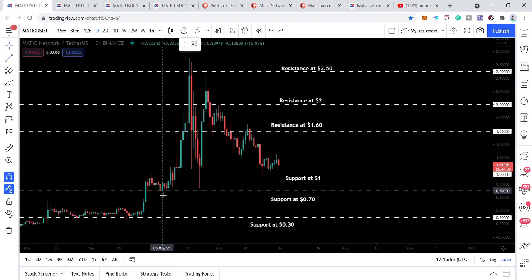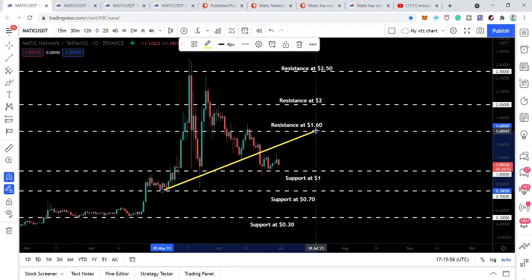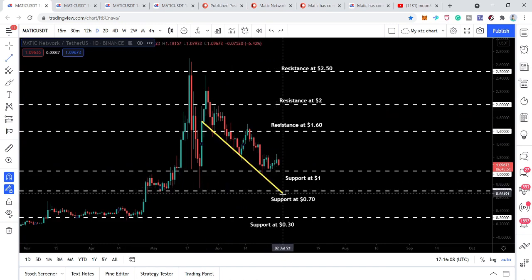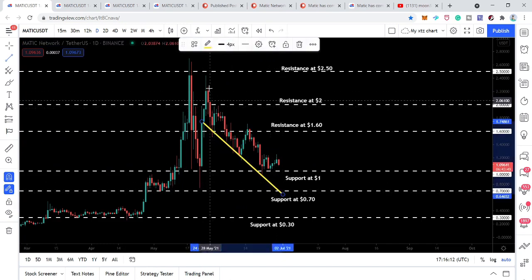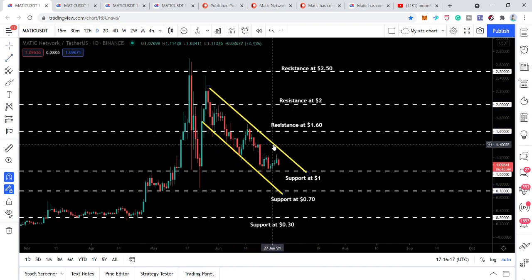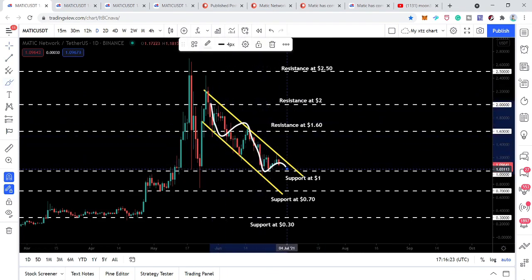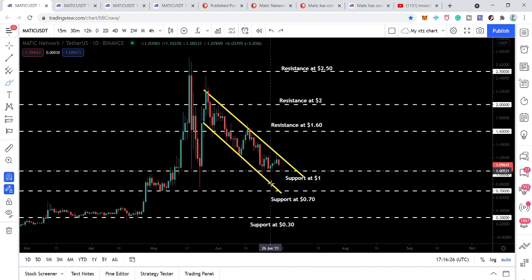At the same time the price action had a very nice structure or uptrend line support here. Recently the price action has broken down this support, but after breaking it the price action has also found a downtrend line support, and it is likely to form a down channel. We can see it is moving well between the resistance and support of this down channel. Maybe it will move more down to retest, but we have a very very strong support at $1.